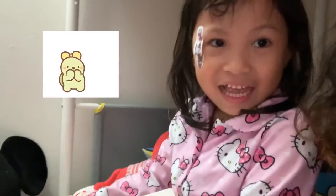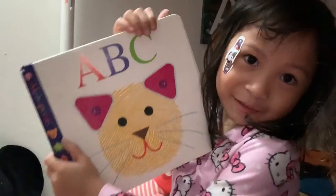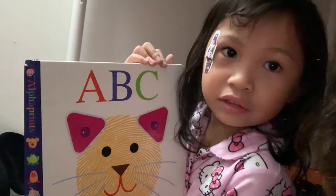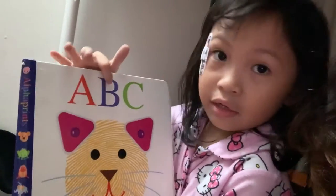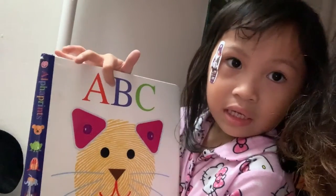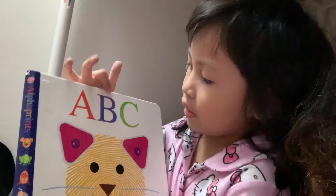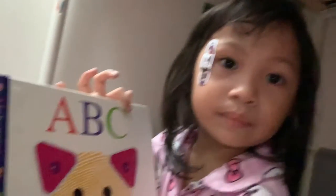Hey guys! I said that I'm going to go away, but it's for me. This is A and B. Okay, let's get started.